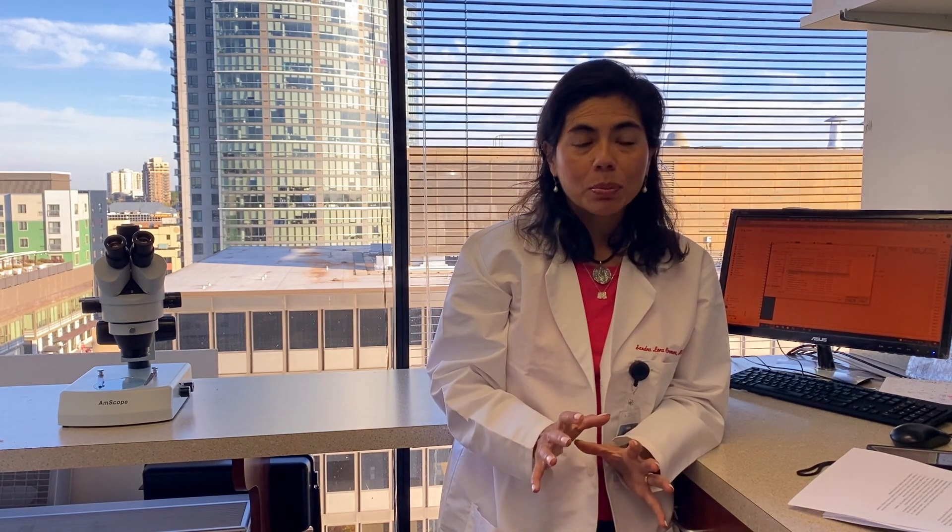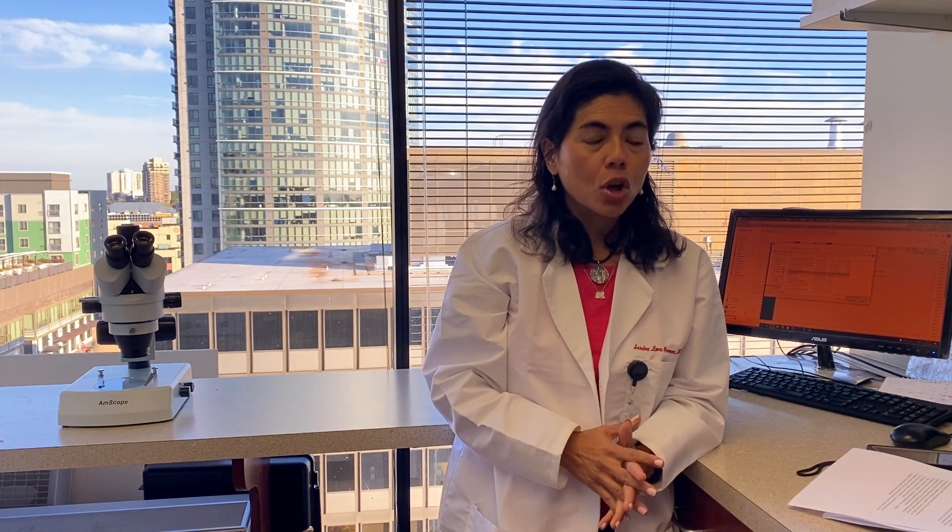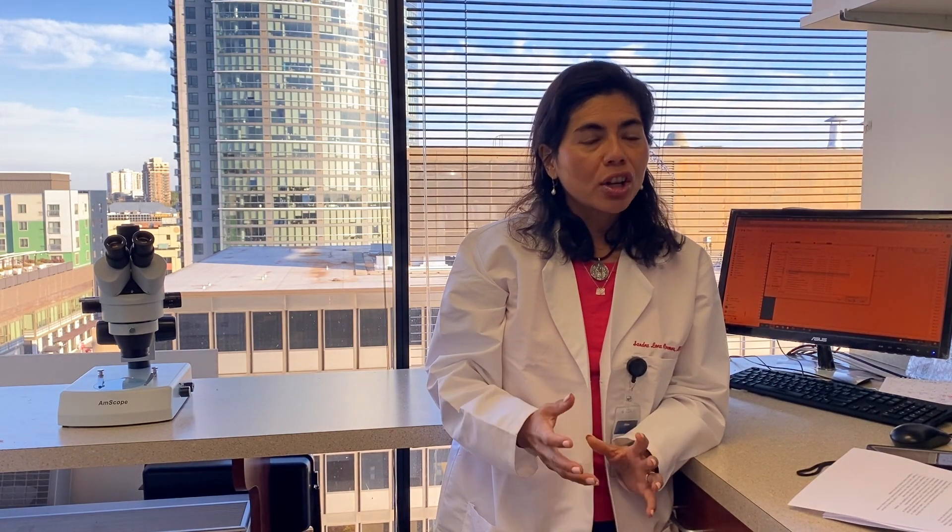I'm one of the surgeons here at Visionary Eye Doctors. Today we're going to talk a little bit more about platelet-rich plasma and autologous serum. Some of my other podcasts have talked about this innovative treatment that we've been using for dry eyes for many years. Many patients don't know that much about platelet-rich plasma. When we talk about eye health and helping the whole body, we talk about using your own cells — and these really are not drugs. They are your own cells.